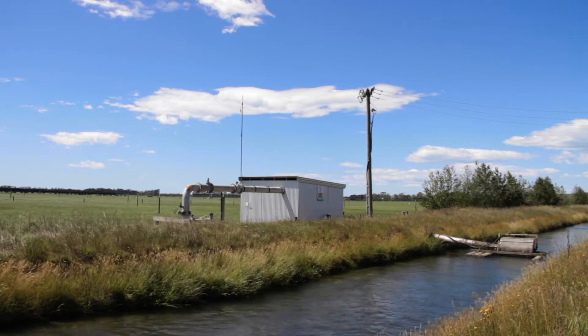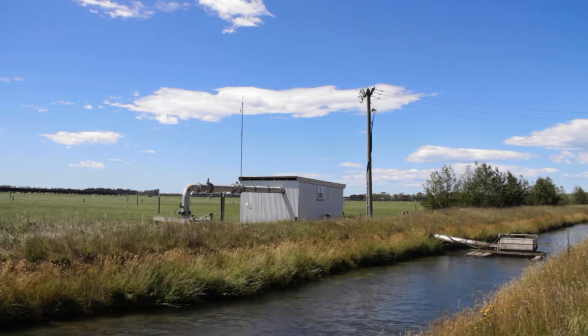G'day, my name's Geoff Pearce from Sullivan and Spalane Electrical. We're electrical contractors based out of Timaru. We cover an area from North Otago, Timaru, South Canterbury up into the Mackenzie country.